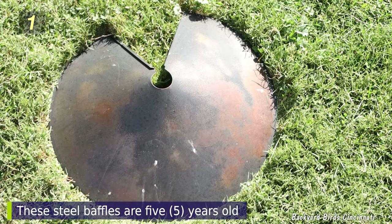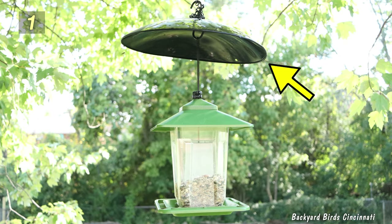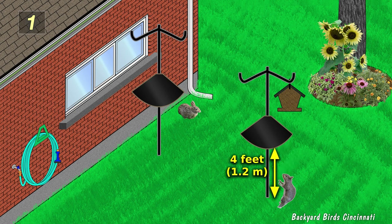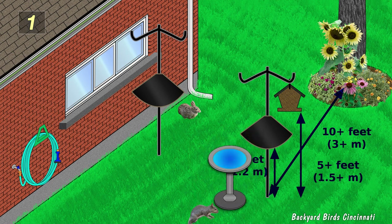The best kind of baffles are made of metal, which can't be chewed through and will last many years. Baffles can also work for feeders hung from tree branches — the baffle is placed between the branch and the top of the feeder. To prevent squirrels from reaching feeders from a ground jump, make sure the baffle is at least 4 feet off the ground and feeders are at least 5 feet off the ground. Place the feeder pole at least 10 feet away from other objects of similar or greater height, as squirrels can jump great distances horizontally. Also, don't place bird baths close to the feeder poles, as animals — especially squirrels — can use them as a launching platform.